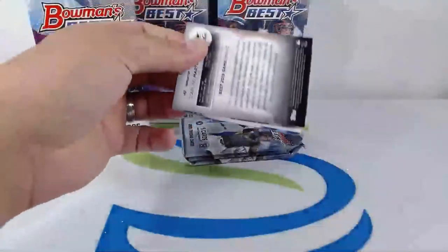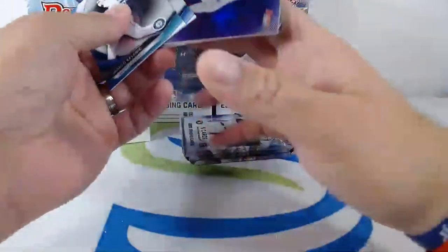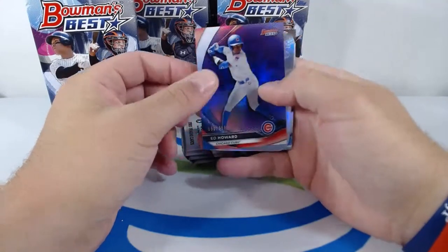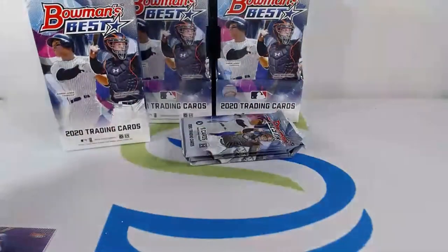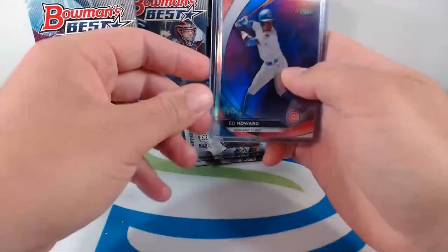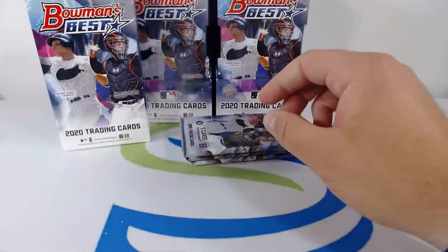Moving on to the next pack. Jared Kelenic, former Met, now with the Mariners. Wander Franco, top prospect of the Rays. Eddie Howard numbered to 250 — 2020 top draft pick for the Cubs. Dodgers Franchise 2020 Gavin Lux — nice hit — and finishing off with Starling Marte. Eddie Howard numbered to 250 purple, their top draft pick — gonna be a top prospect once he gets into those minor leagues. Going out to Jeff M, nice hit.